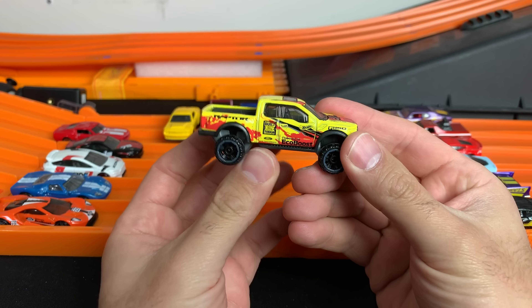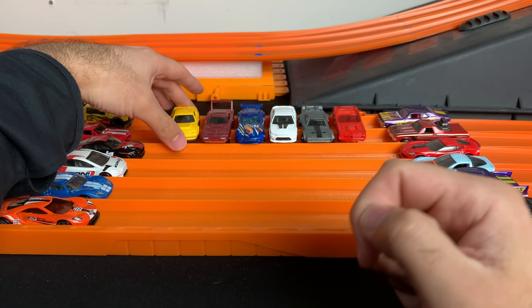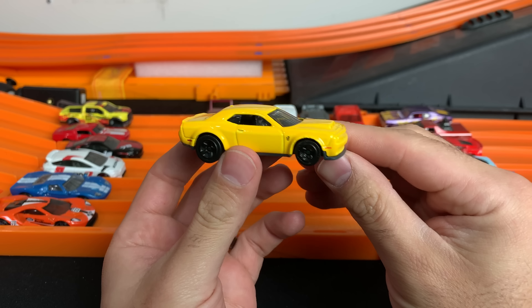We've got the Shelby Mustang GT500 — can't have Ford without Shelby — then we've got the Ford F-150 Raptor in this cool looking yellow color.